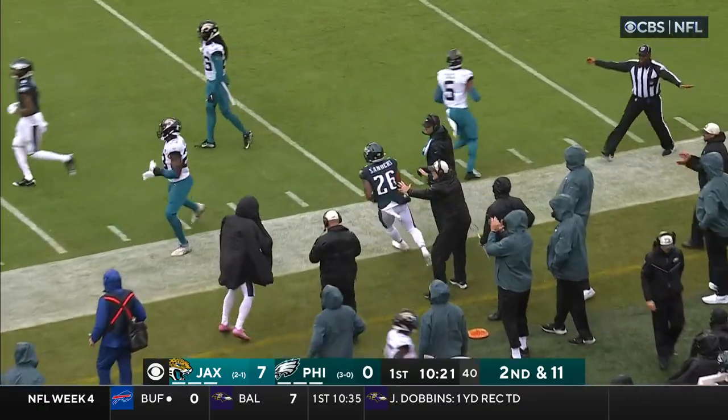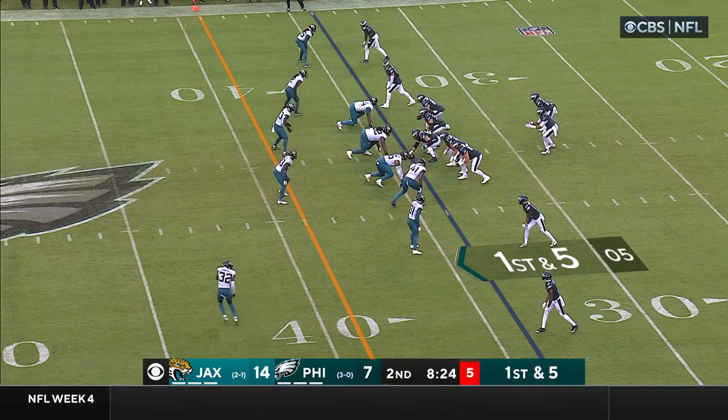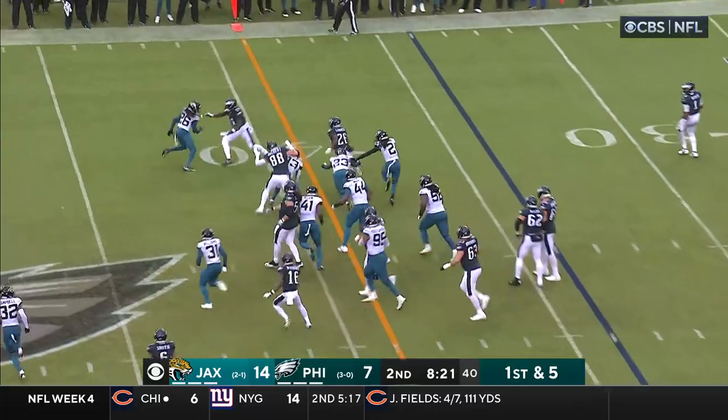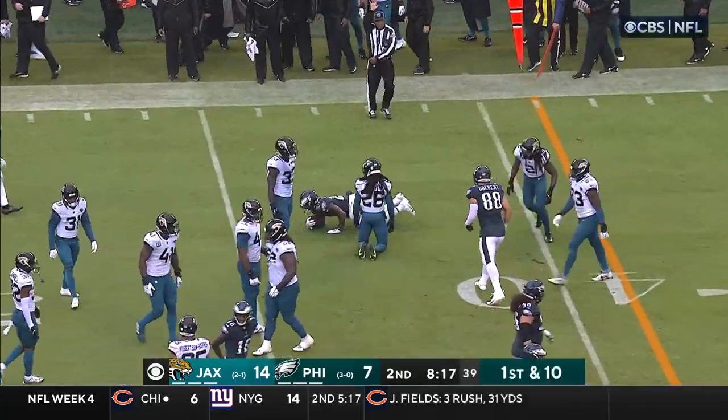Finding daylight, finally forced out of bounds — it's a first down on the catch and run. Opponents in the second quarter. Eagles keep it on the ground, Sanders on first and five after the penalty.